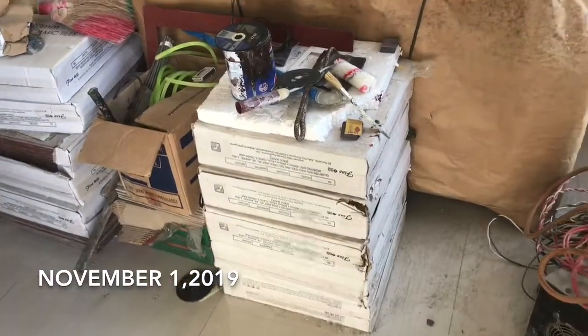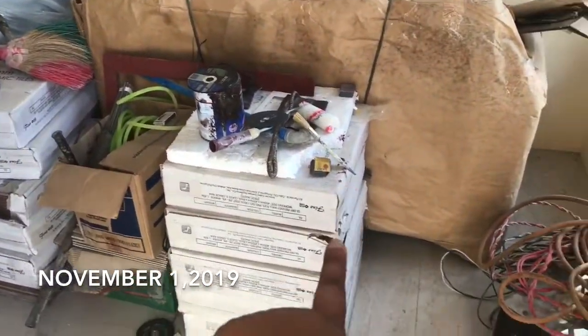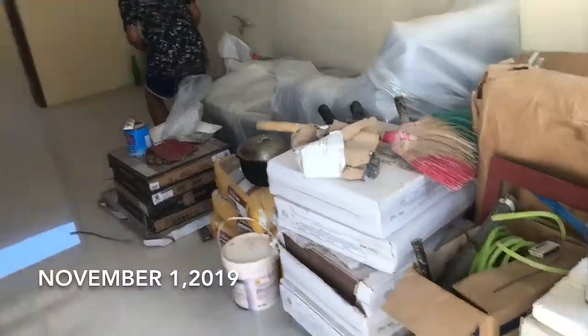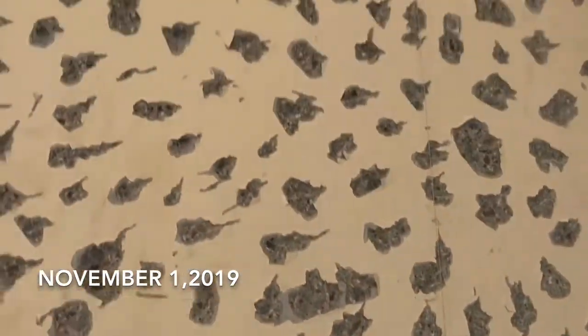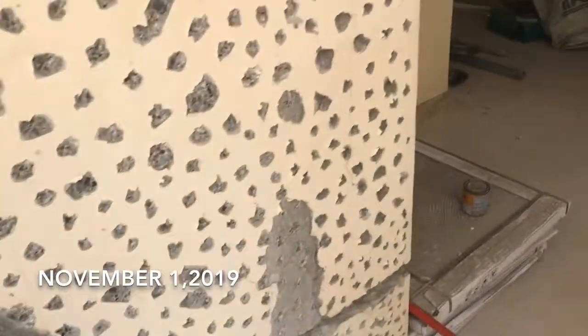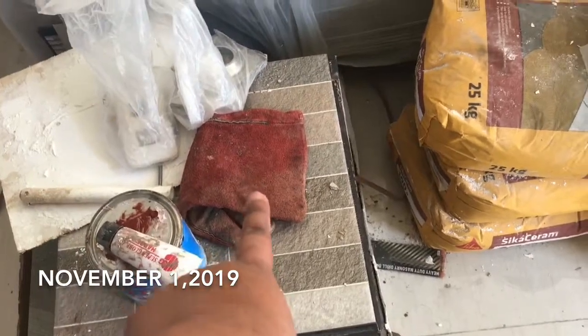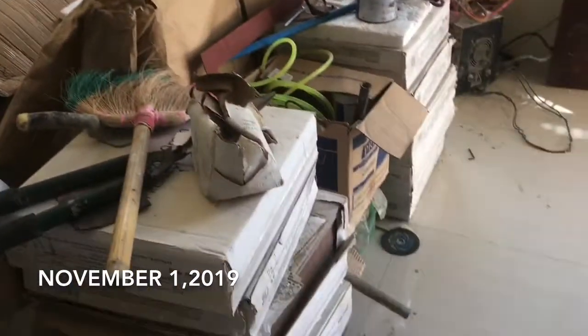Ito yung loob guys. Ang dami pa din yung mga kalat. Yung taas namin for the back outside. Itong wall na ito, right now for the TV, inano na nila — lagyan ito ng taas. Para accent siya na wall. Accent wall. Ito yung taas namin sa mga kolom ng gate. And ito yung ibang taas for the floor.